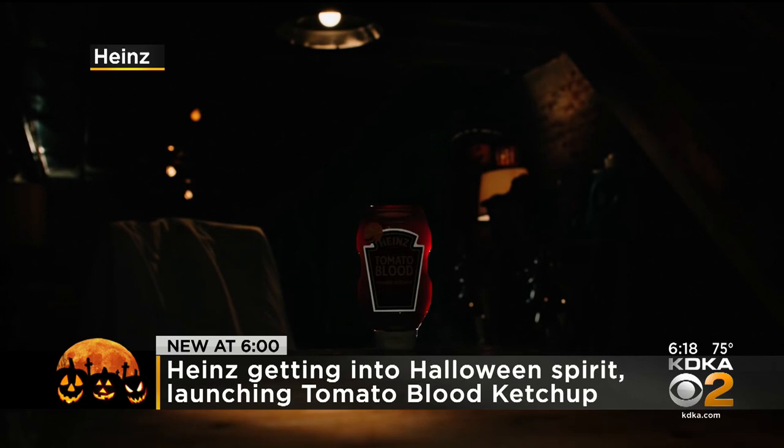When you think of Halloween, you probably think of things like ghosts and skeletons. Heinz is getting in the spirit by taking a spooky twist on its classic condiment — it's selling Tomato Blood Ketchup just in time for the holiday.